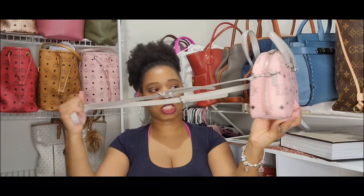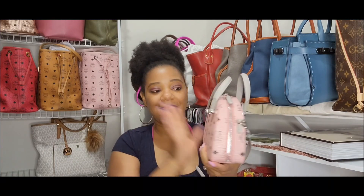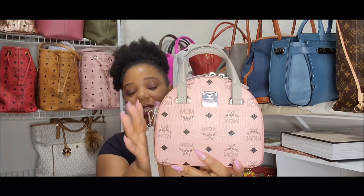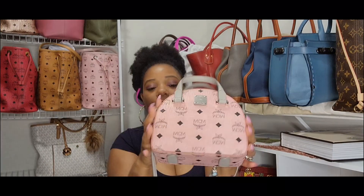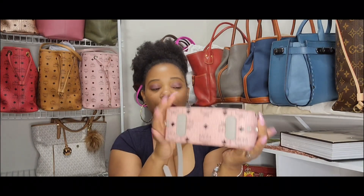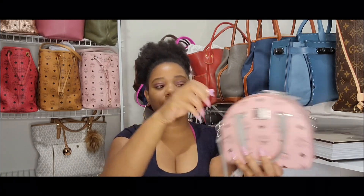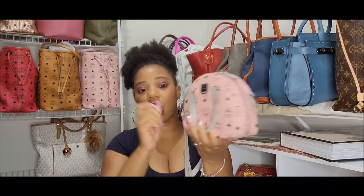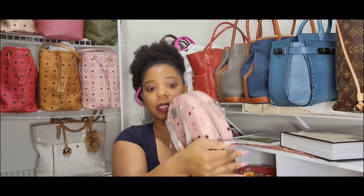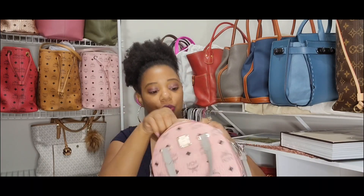It is an adjustable strap, and the hardware is just perfect on this bag. I don't typically gravitate to silver hardware — anything outside of gold I usually don't go for — but this bag I just love it. I love that they did the silver hardware. This bag does come with feet at the bottom, and the feet are also gray, matching the gray leather tabs. It does have two zippers, and one of the things that really sold me on this bag was how wide it opens.